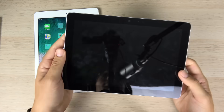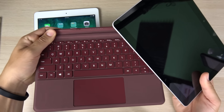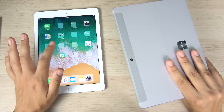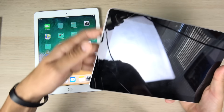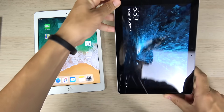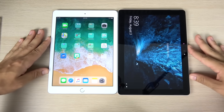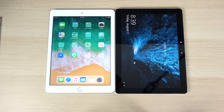Adding the type cover adds quite a bit of weight to the Surface Go, and adding a keyboard attachment case to the iPad 2018 adds weight there too — both have weight penalties with accessories. The Surface Go is slightly heavier and slightly thicker than the iPad 2018, though they are pretty close in size overall.